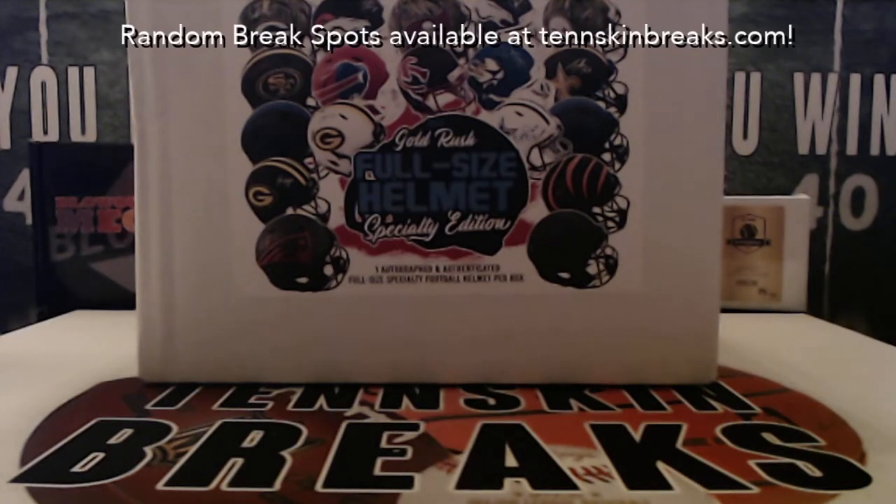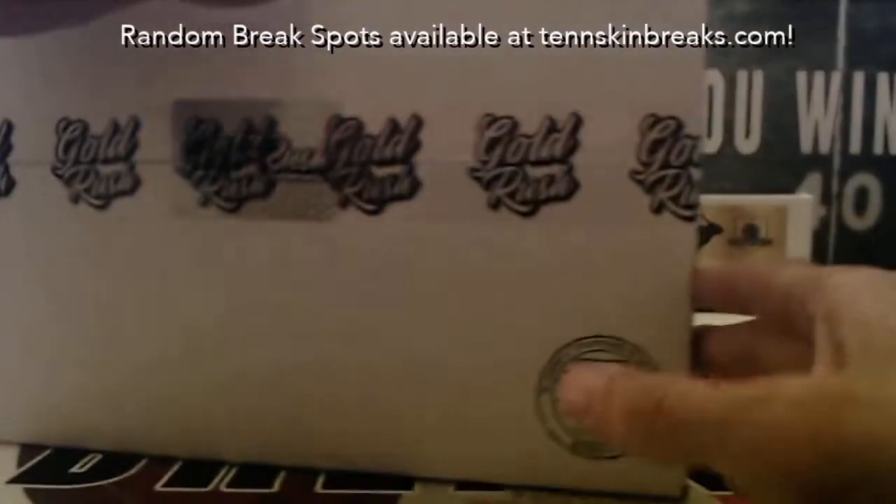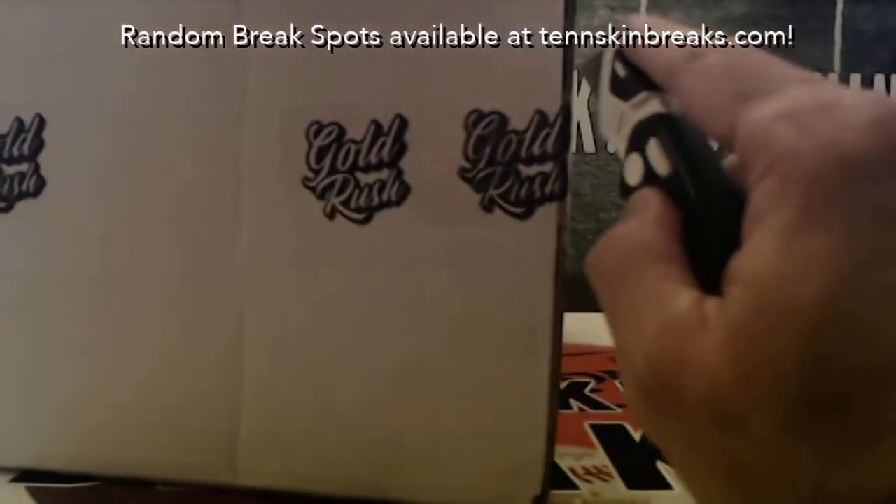And then Toby, you've got the Denver Broncos. All right guys, here we go — tape and seal on this side, got a little bit dinged up over here but everything's intact tape-wise.